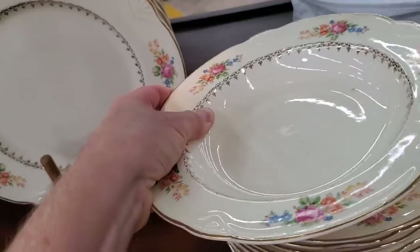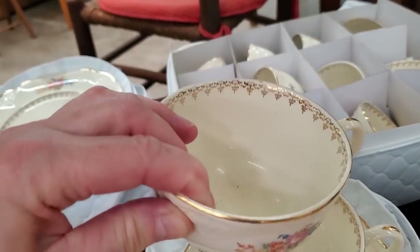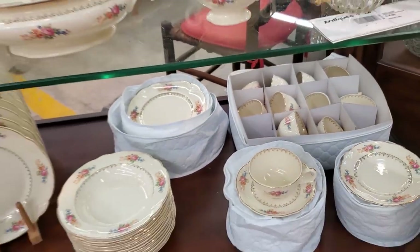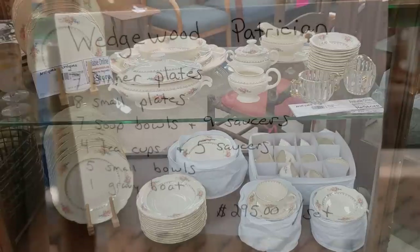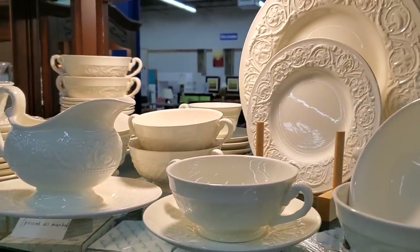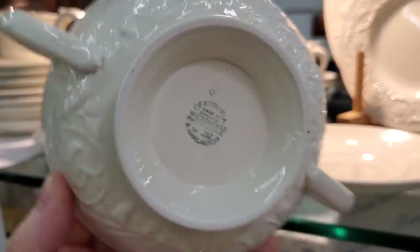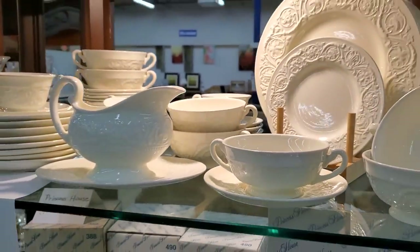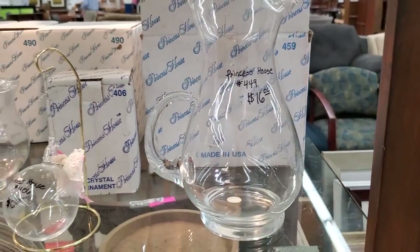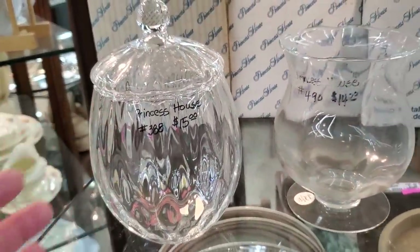I hope everyone's having a good day out there. I just love bringing you with me to these Habitat Restores for our walkthroughs — I love your comments, please like and subscribe so we can keep going. And look at this — they had some Wedgwood China. I thought this was so pretty, just a very understated elegance. And they get Princess House pieces from time to time — $16 for that beautiful piece. And it has the box it came in — that would be a great wedding gift.